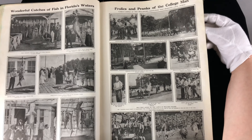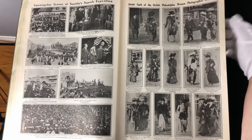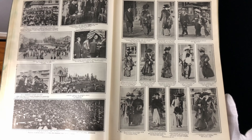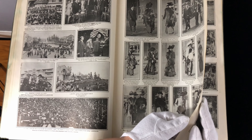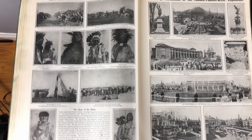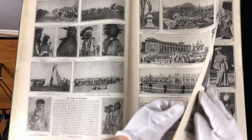Here is the frolic and pranks of college men. This is Seattle, Washington, Philadelphia on the right, women's clothing and fashion — lots of fur, a lot of dead minks back then. Marvelous reproduction of Custer's last fight — that's interesting. And then the Alaska-Yukon Pacific Exposition.